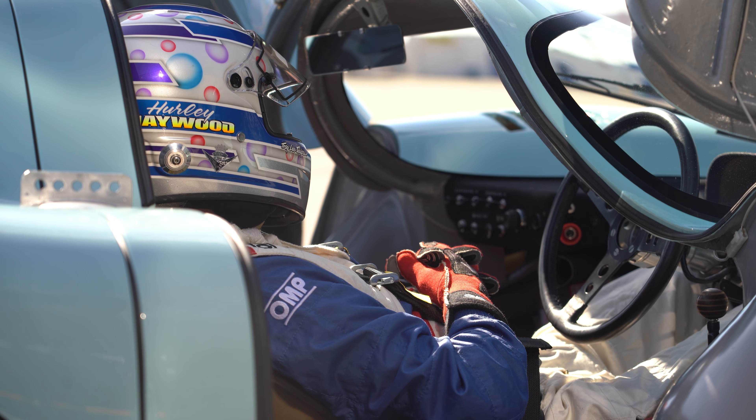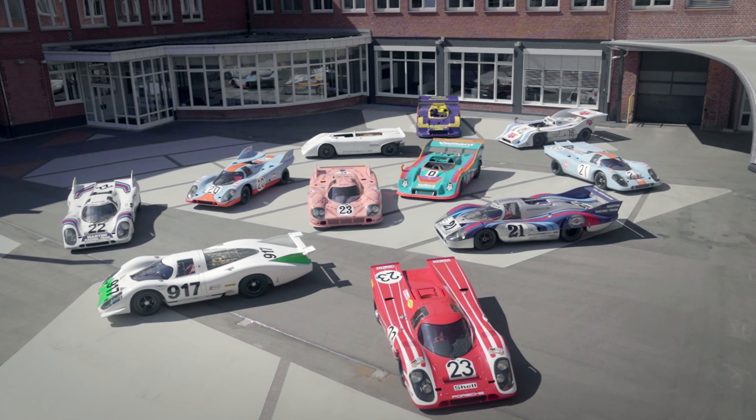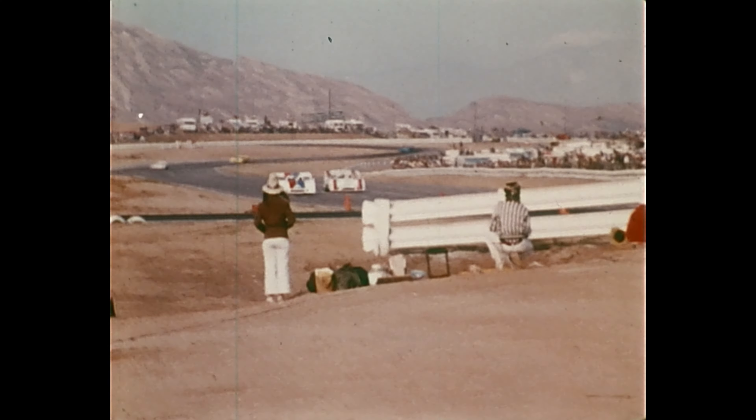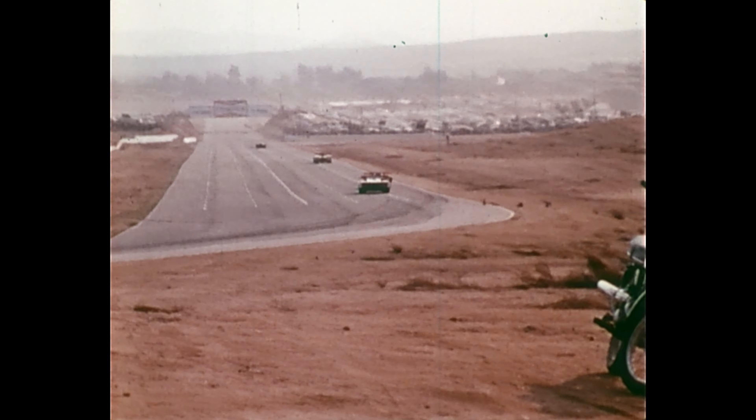Actually, the 917 coupe I've had a couple of times I was able to race it, but not during its heydays. I started racing the 917/10 in the Can-Am in 1973, and that car is basically a coupe with the top cut off and a 1,200 horsepower turbocharged motor in the back. So it was a handful to drive.